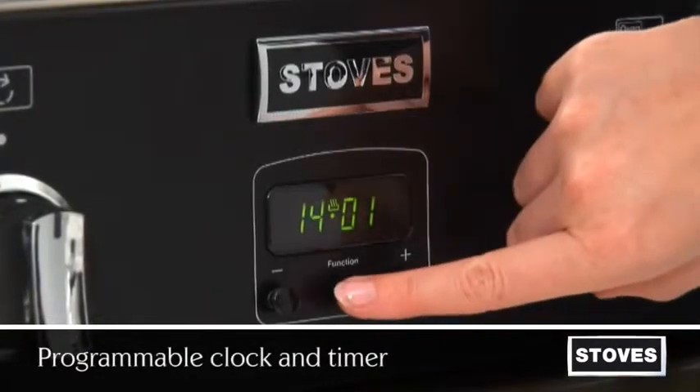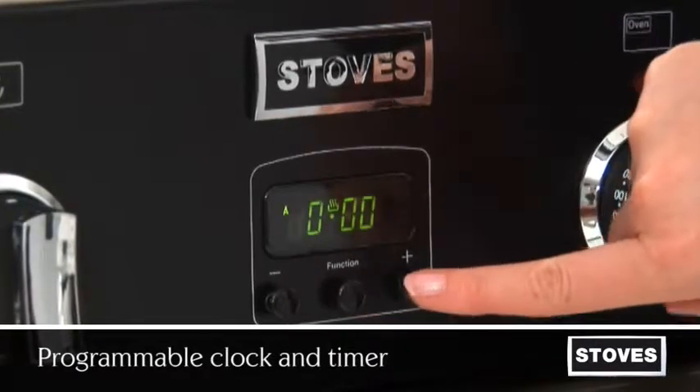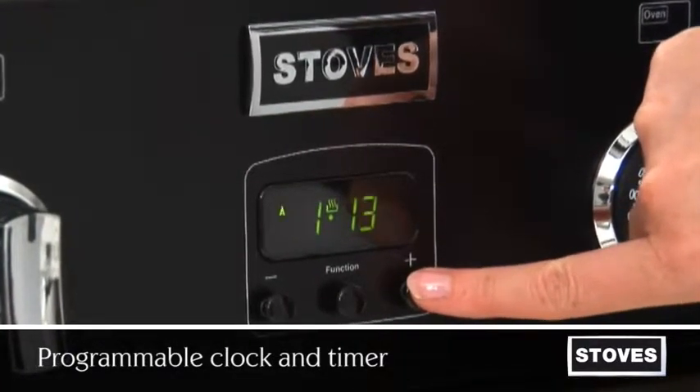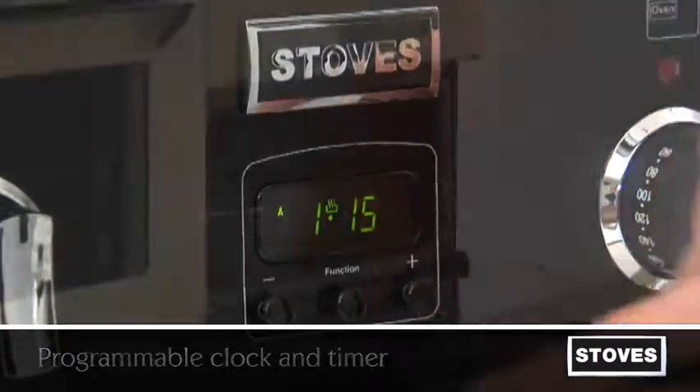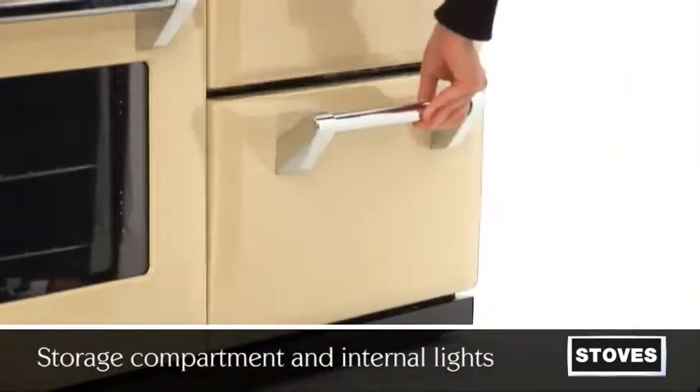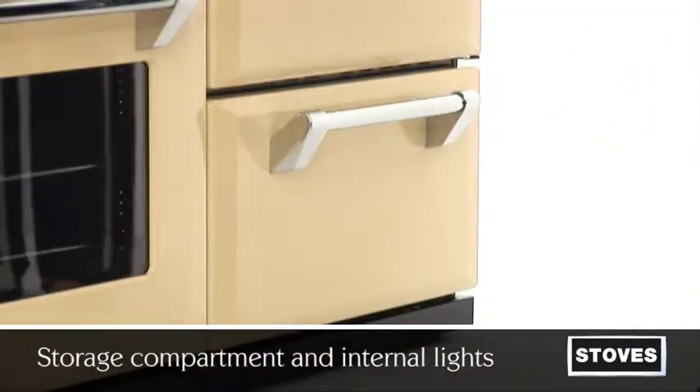The fully programmable main oven clock and timer allows you to pre-set when your oven turns on and off for added convenience. A storage compartment frees your kitchen cupboards of pots and pans, while internal oven lights make viewing your dishes easy.